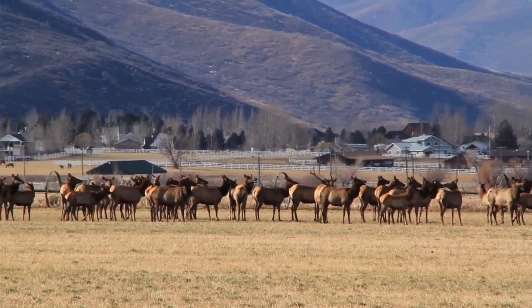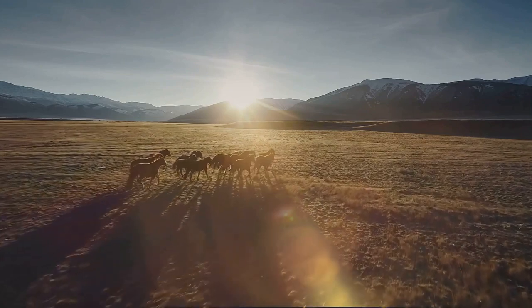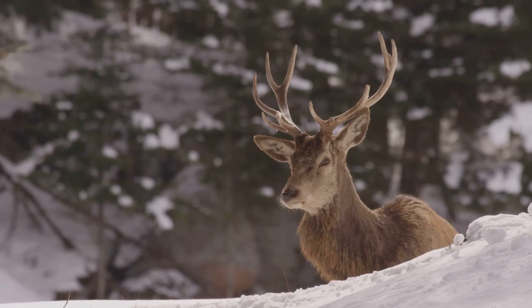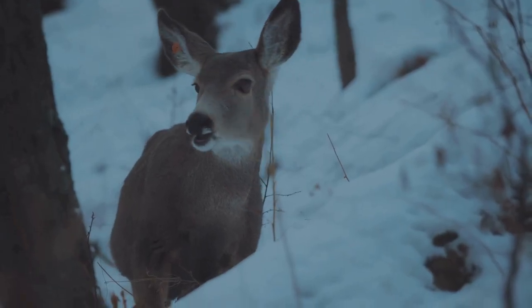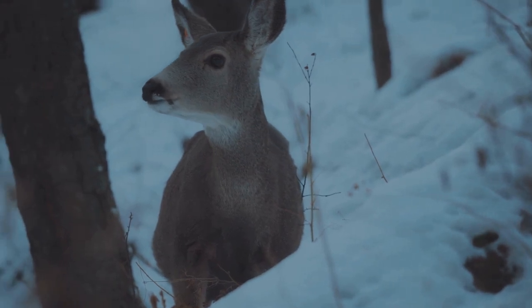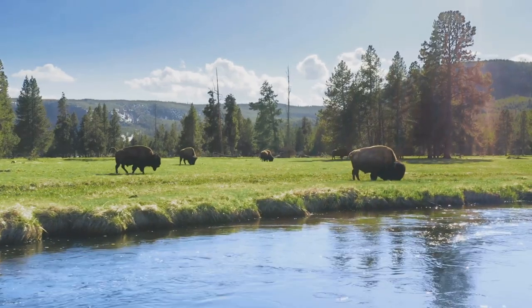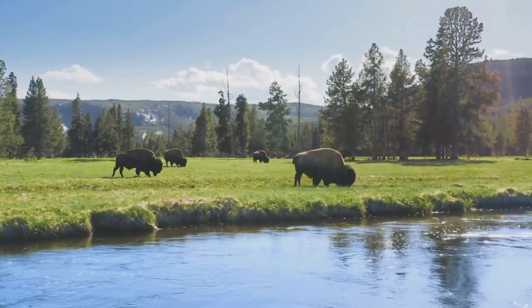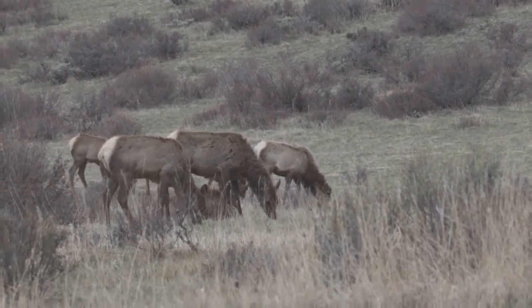But the experience doesn't stop there. Imagine yourself on a scenic sleigh ride, gliding silently through the snow-covered plains, surrounded by a sea of elk. It's an intimate encounter that brings you closer to nature and creates memories that will last a lifetime. This refuge isn't just about the elk, though — it's a testament to the delicate balance of nature and the importance of conservation. National Elk Refuge offers a unique opportunity to witness nature's spectacle up close.